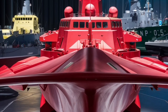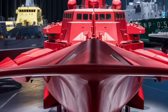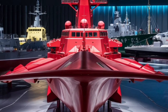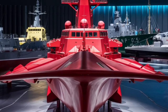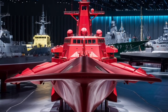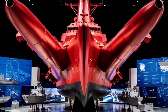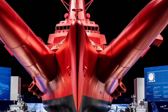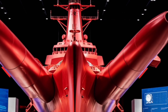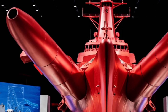Another significant element of the Jose Rizal-class frigates is their aviation capability. The aft section of the ship has a flight deck and hangar that can support the operation of a medium-sized helicopter, such as the AW-159 Wildcat. This dramatically extends the ship's reach, allowing it to conduct anti-submarine patrols, maritime surveillance, and even search and rescue missions at distances far beyond the ship's immediate radar coverage. Helicopters can also be equipped with torpedoes and sensors, multiplying the ship's ability to detect and neutralize submarine threats — this air-sea integration acting as a vital force multiplier.